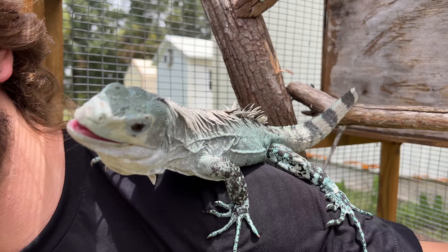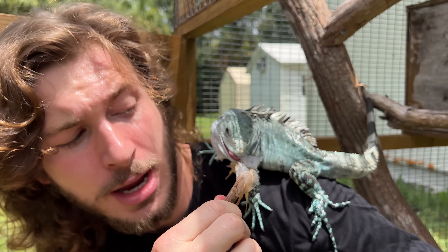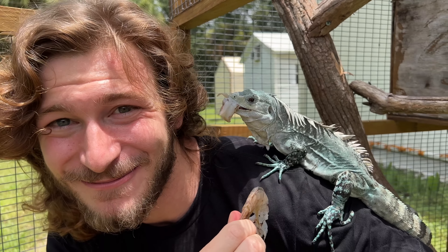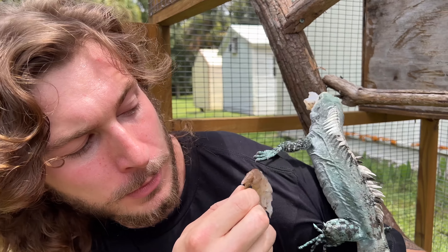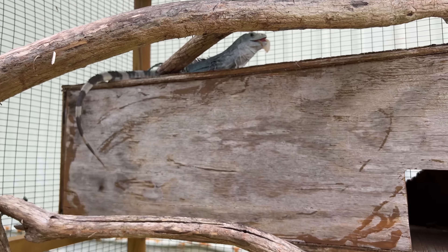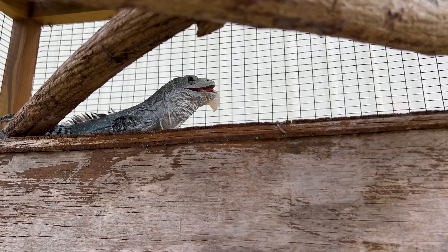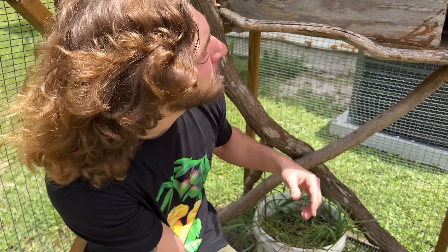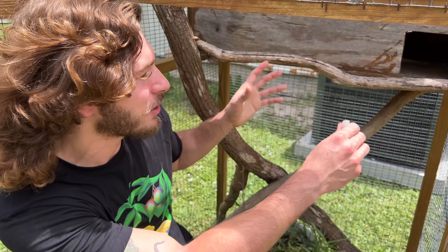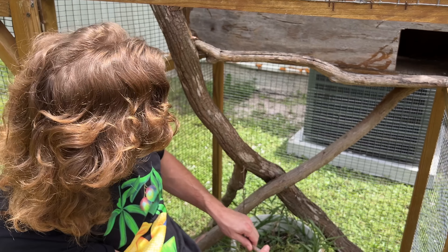Hopefully he doesn't bite me, because these guys are designed to crush down crabs like they're nothing. I've never had Mr. Bakes on me like this. Hopefully he doesn't confuse my earlobe for shrimp. He's so handsome, I love him. So if you guys out there have Utila Island Iguanas and you're out in Florida and you've got females, hit me up. I definitely want to get this guy into a bigger enclosure and suit him up with some females so he's nice and happy and can help out his population.